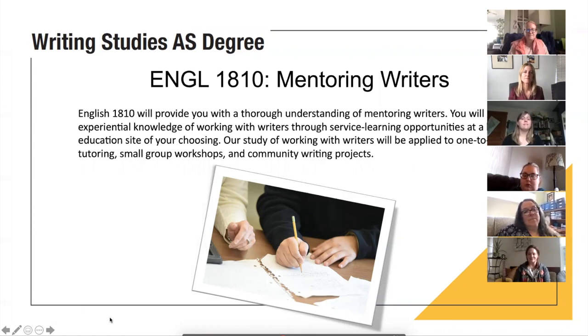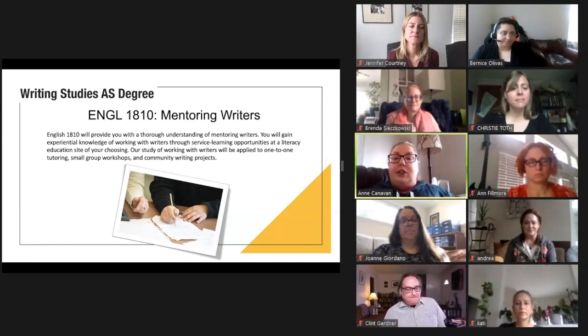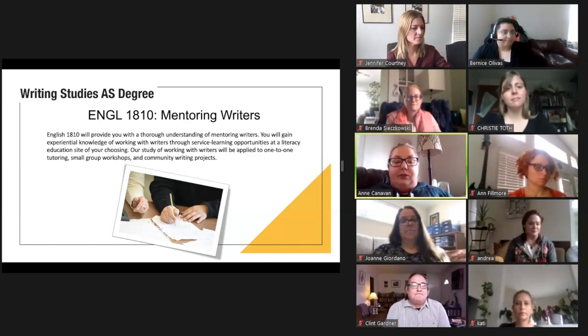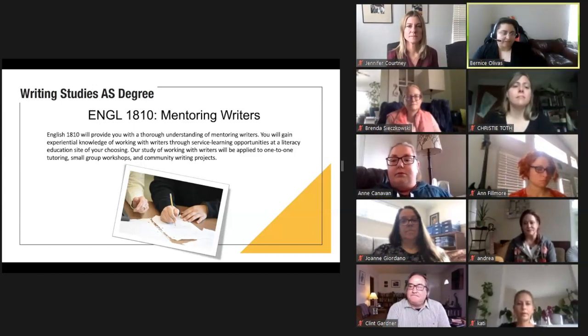Hi, I'm Clinton Gardner. I direct the Student Writing and Reading Center here at Salt Lake Community College and I also teach English 1810, Mentoring Writers. My pronouns are he, him, and his. Ann Canavan and Bernice Olivas also teach the class. Mentoring Writers is a class that teaches you how to give feedback to writers. One of the goals is to help you understand that writing is a social act and requires other people to respond and give feedback. We do our best writing with others, particularly when they give us honest, helpful feedback. Mentoring Writers is an actively engaged class — you'll actually be working as mentors, applying the theories and practices that we discuss.